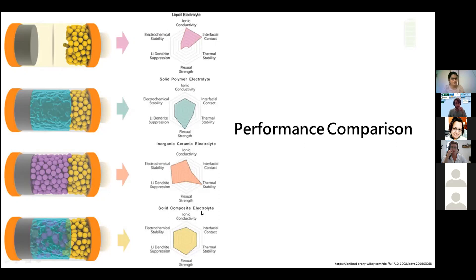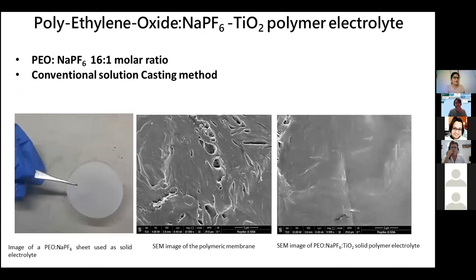We took PU as a polymer and NaPF6 as a sodium salt in a 16:1 molar ratio of PU and NaPF6, and we dissolved them in acetonitrile solvent until we got a homogeneous solution. This solution was cast on a Teflon dish, and after evaporation of the acetonitrile we get the membrane. To prepare the composite TiO2 polymer electrolyte, we first dispersed the TiO2 nanoparticles in acetonitrile by bath sonicator for 20 minutes. The TiO2 nanoparticles are well dispersed in the membrane.